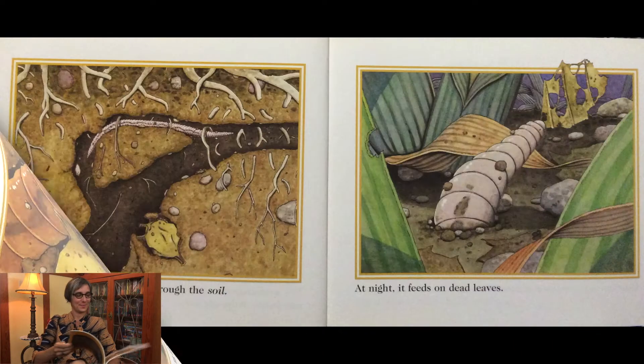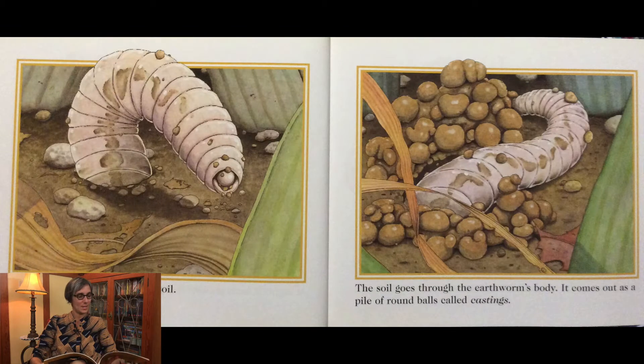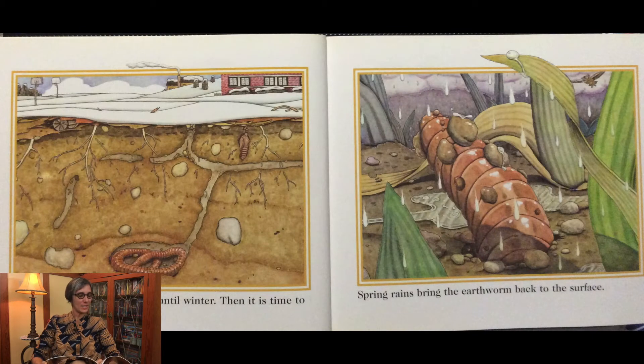The young earthworm tunnels through the soil. At night, it feeds on dead leaves. Sometimes the earthworm eats soil — the soil goes through the earthworm's body and comes out as a pile of round balls called castings.